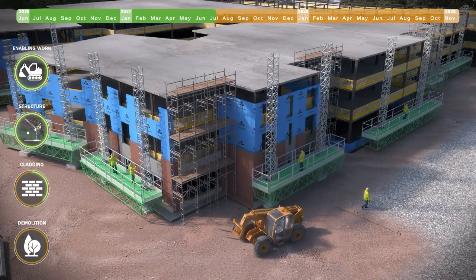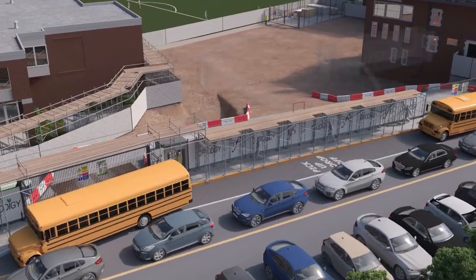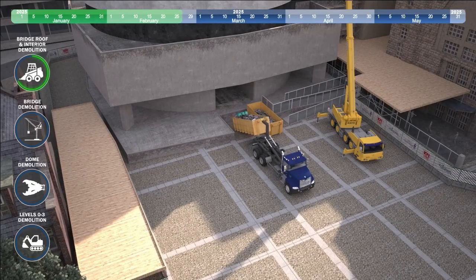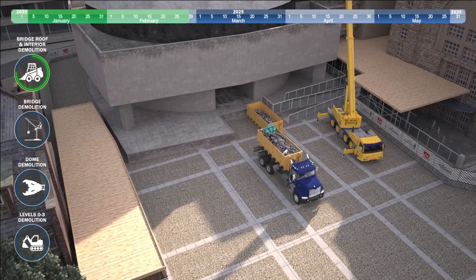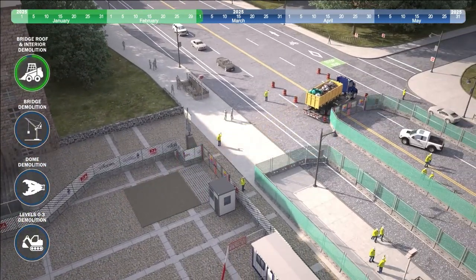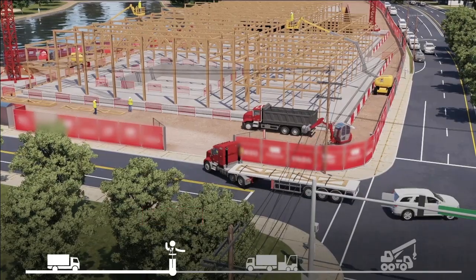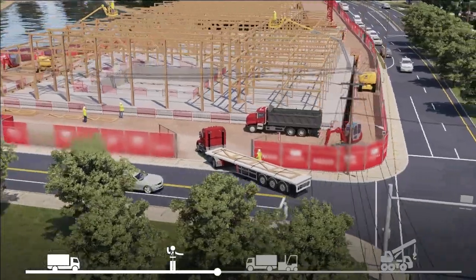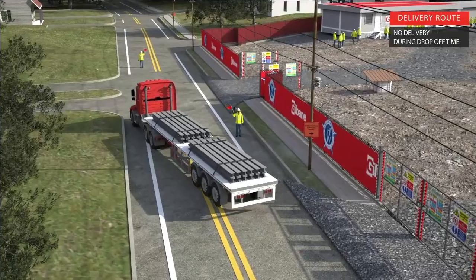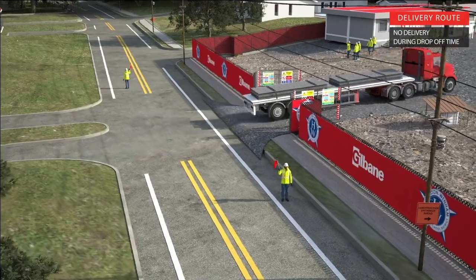Often contractors can score high marks in bid presentations by addressing site constraints and showing methodologies used to minimize disruption to neighboring buildings, roads and paths, and maintaining a safe working environment. We can show delivery routes including entrance and egress points, showing construction working side-by-side with other interfaces.